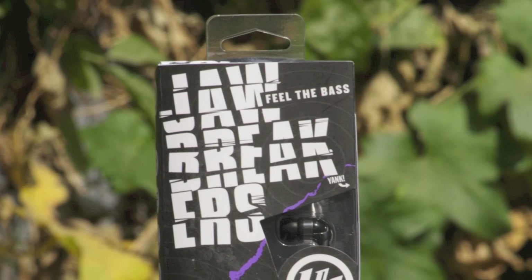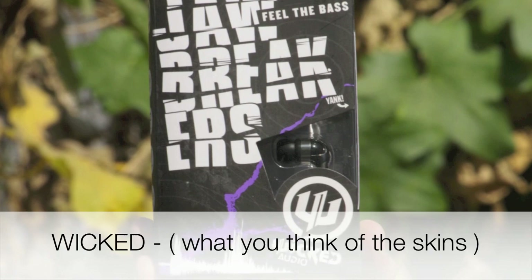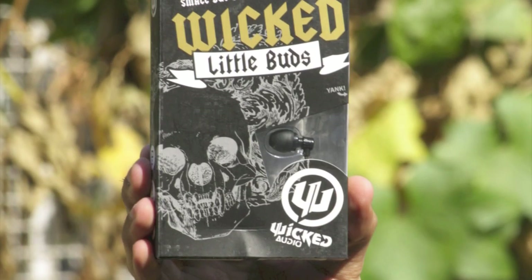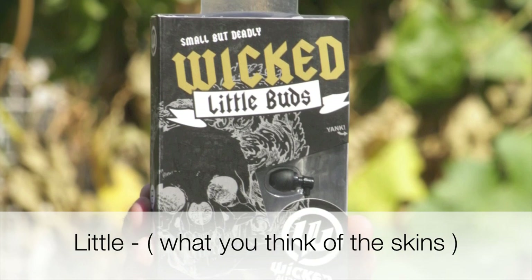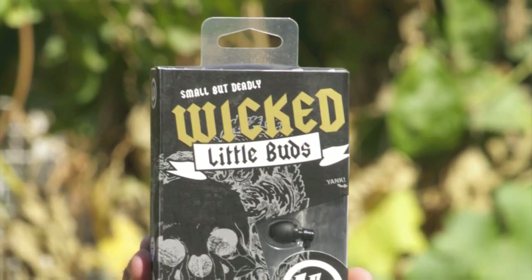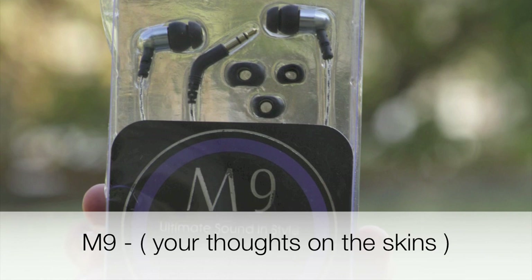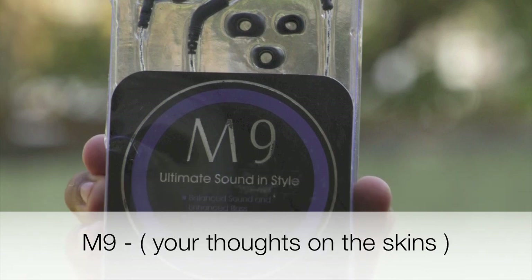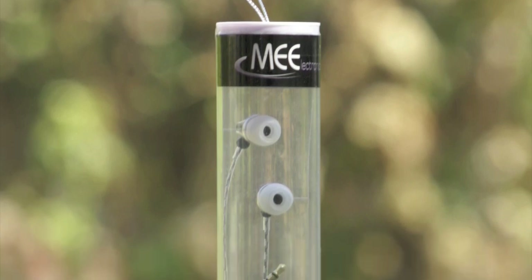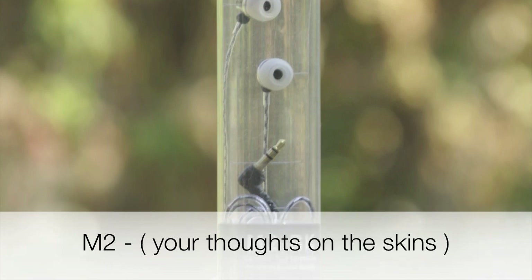To win Jawbreakers from Wicked Audio, comment 'wicked' dash your thoughts on the skins. To enter for Little Birds from Wicked Audio, comment 'little' dash your thoughts on the skins. To win the M9 from meelectronics.com, comment 'M9' dash your thoughts on the skins. And for the M2 from meelectronics.com as well, comment 'M2' dash your thoughts on the skins.